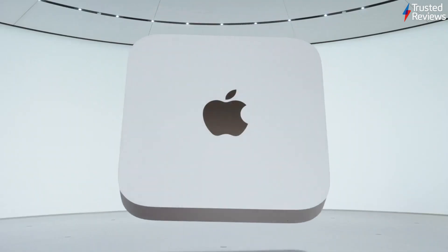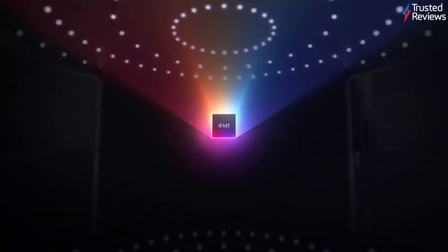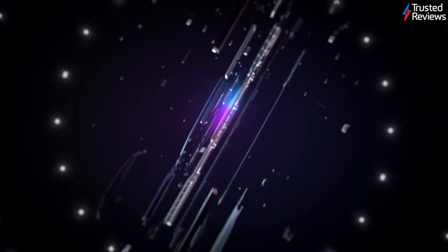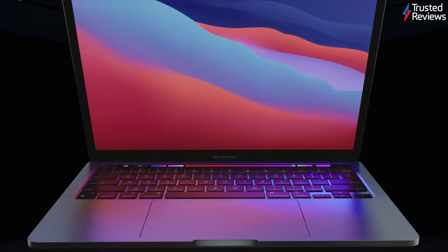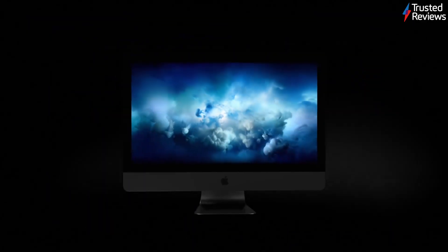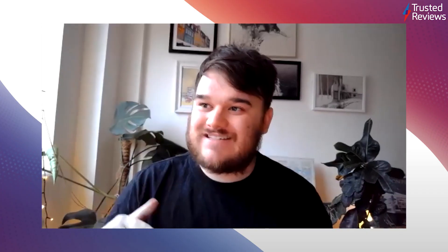I think a redesign is coming, maybe next year. There have been a lot of things happening this year — maybe there were delays, or maybe Apple wants to wait because laptops should gradually upgrade their series, with a process of refreshes and then a redesign later in the cycle. The MacBook Air, MacBook Pro, and Mac Mini are Apple's three first Apple Silicon M1 chip-based computers, and they're all available now. We'll have full reviews of all those products coming very soon.